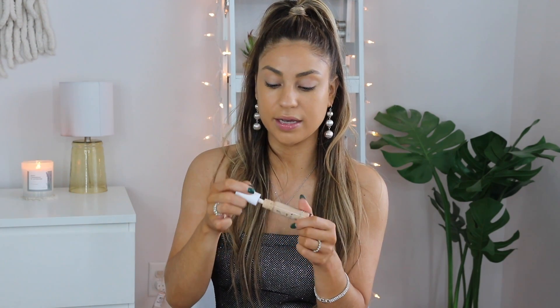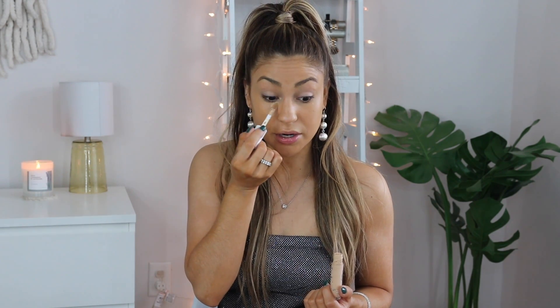This foundation has more of a medium coverage, so if you want something more full coverage definitely go for that, but I prefer medium coverage and I love the way it feels on my skin. Next we're moving on to concealer — my ride-or-die, the ELF Hydrating Camo Concealer in the shade Light Beige. We're going to apply some of this underneath the eyes.